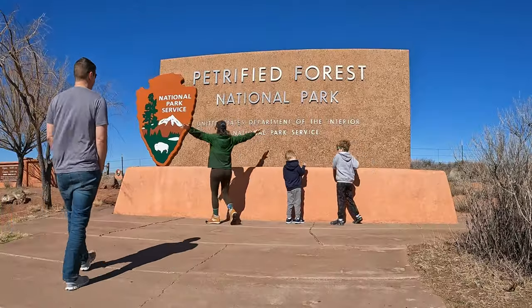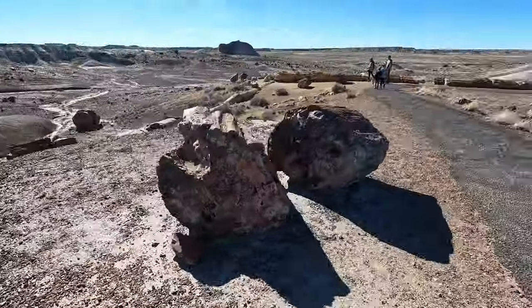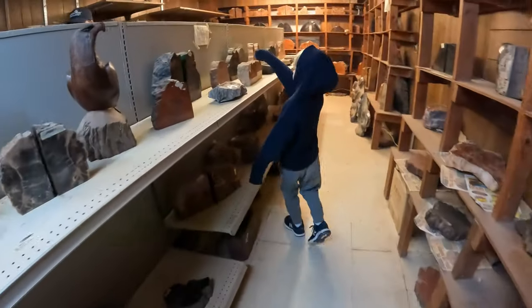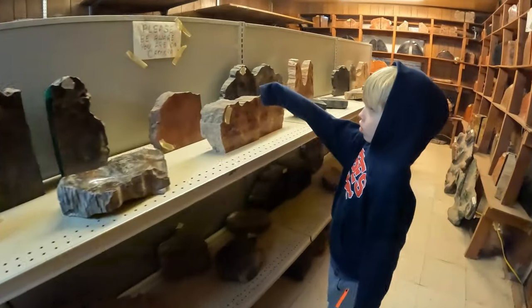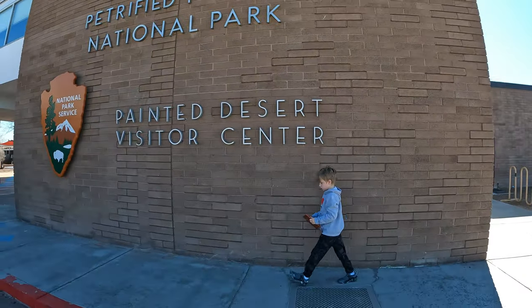Following that, we headed east about an hour and a half to Petrified National Forest — one of our big parks we planned on hitting. We made a pit stop at Stewart's Rock Shop, and the lady running the shop gave the boys both a thunder egg and a free piece of petrified wood.